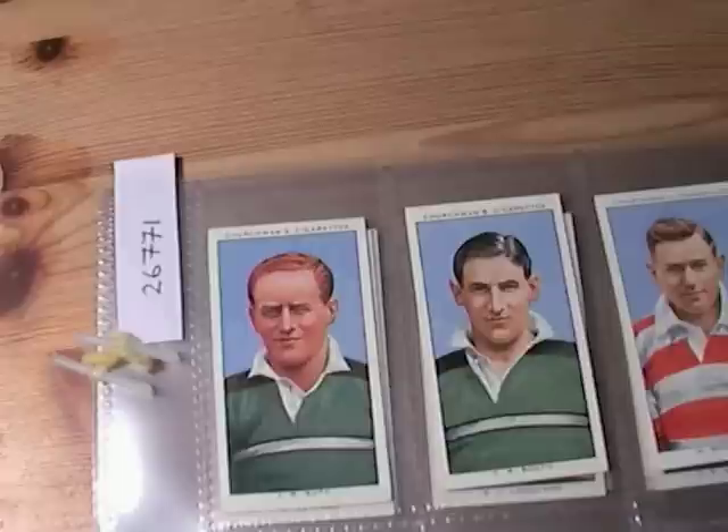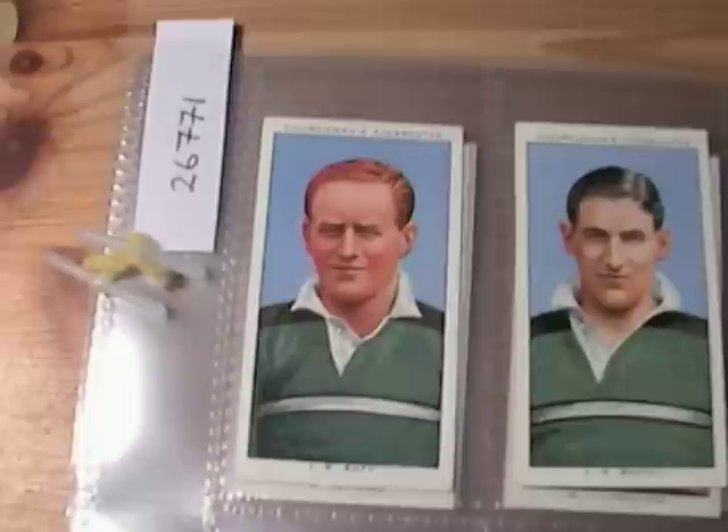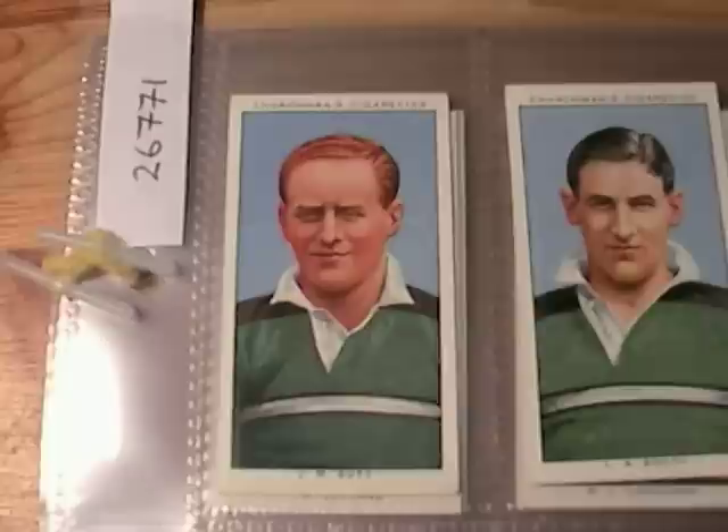The cards are in near mint condition — it's probably one of the best condition sets I've had of this particular series. I don't think you get them in any better condition than this. Near mint to mint, I'd say.